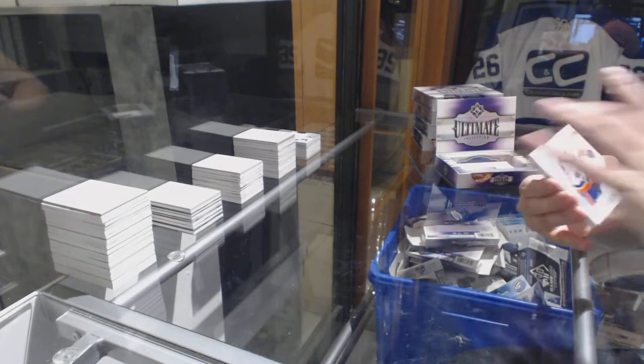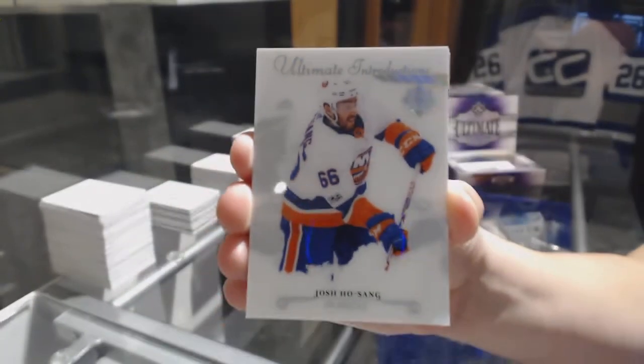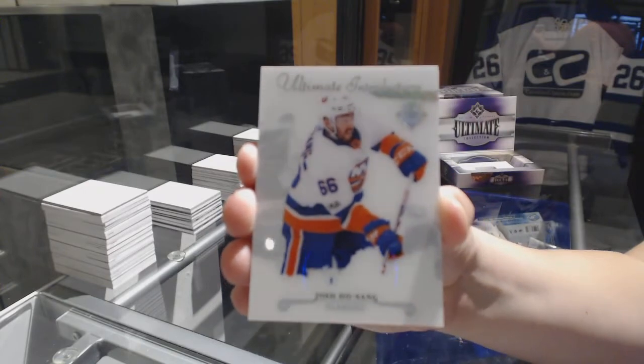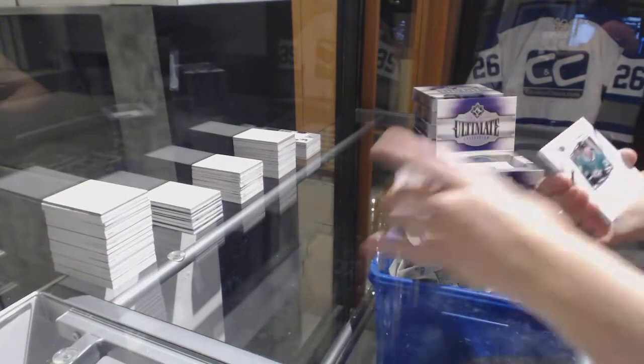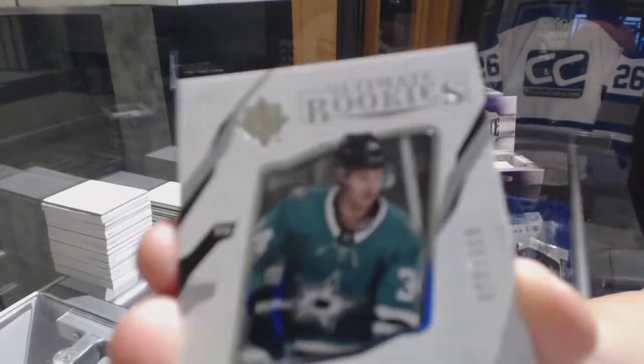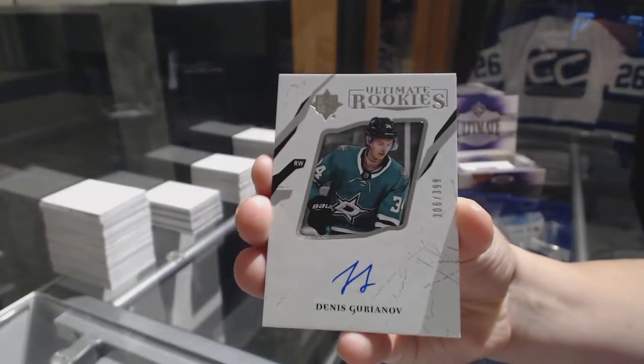We've got an introduction for the New York Islanders, Josh Ho-Sang. Rookie auto numbered to 399 for the Dallas Stars, Denis Gurianov.